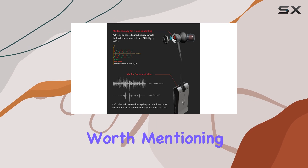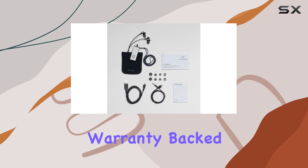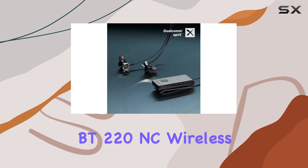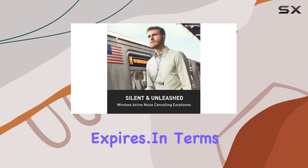And hey, the warranty is worth mentioning too. Fiaton stands by its products with a solid 1-year warranty, backed by a US-based customer service team. So, you can enjoy your BT-220NC wireless headphones long after the Amazon return period expires.